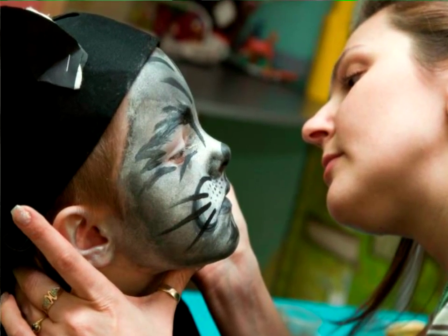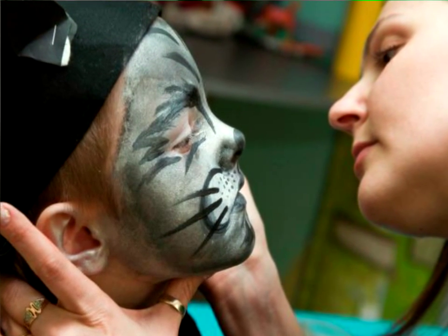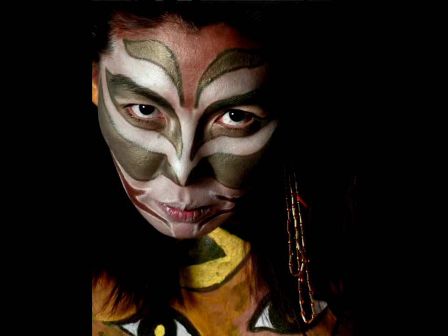Let the kids play while you help instruct. This unique cultural themed animal seems straight out of the jungle. For the bold, why not incorporate your face paint into full body art?